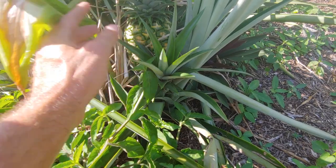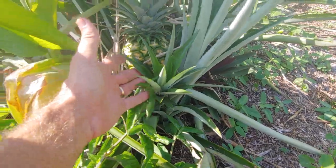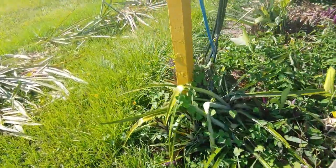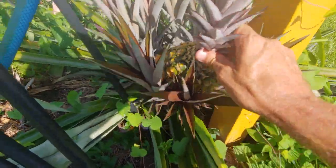One thing I also did was choose not to remove any of the slips from the pineapples. To me it's like a barbed-wire fence around the fruit. Some of them only have one or two, some have zero. I'll show you ones that are really intense.